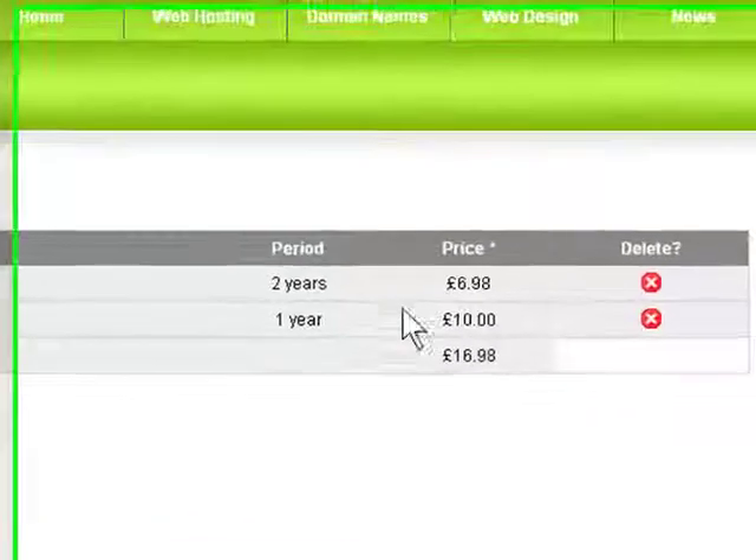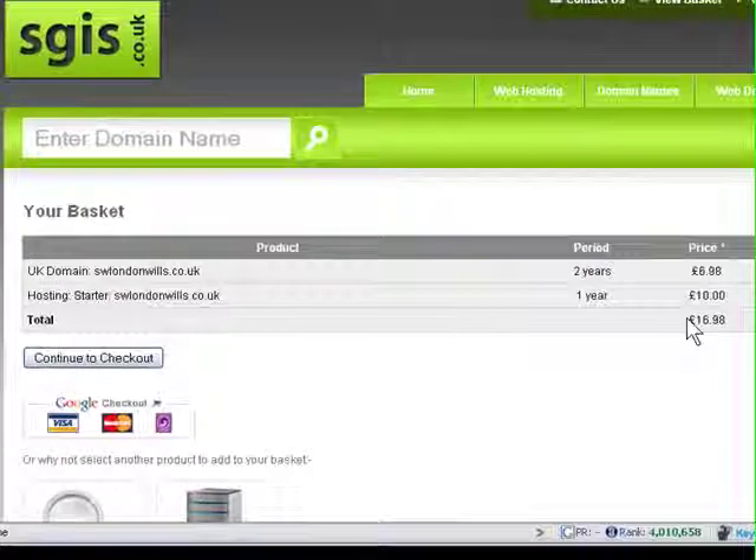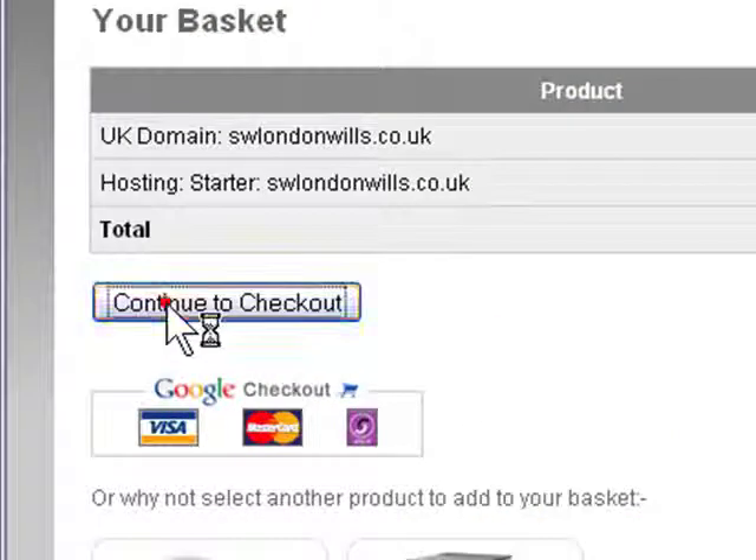So the domain name is £6.98, the hosting for a year is £10, grand total £16.98. So let's continue to the checkout.